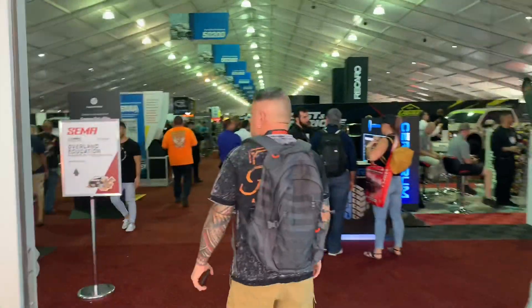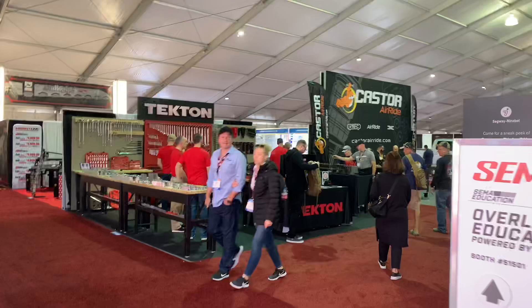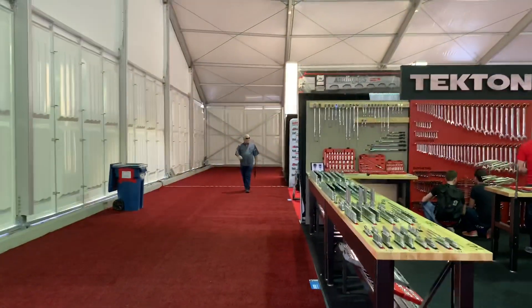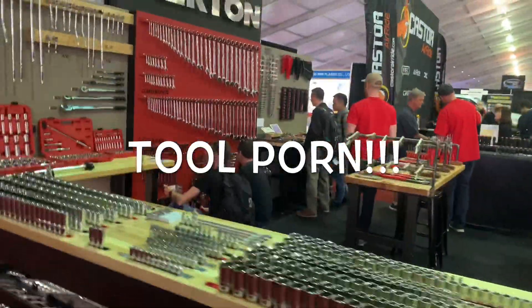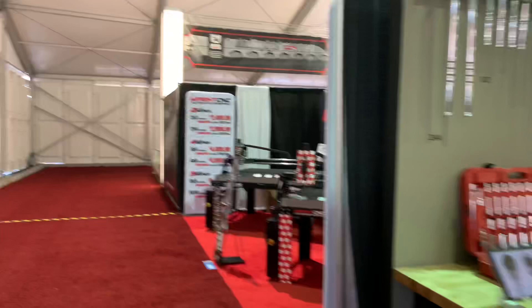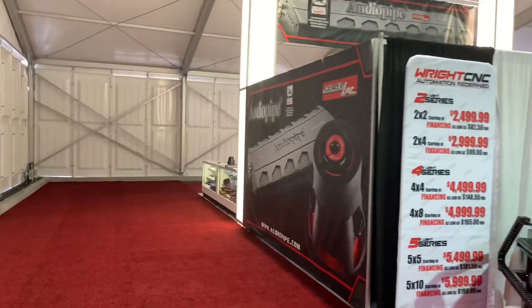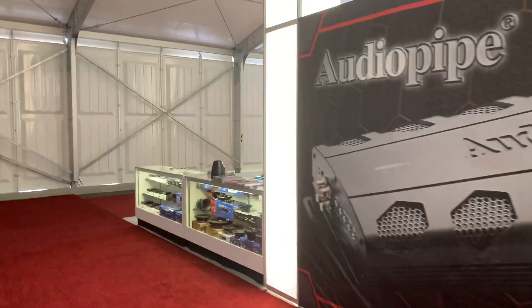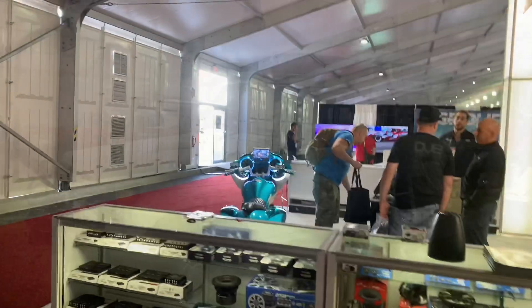I'm going to start walking around some of the indoor halls here. Everything I just shot you can actually see if you go to SEMA without a badge. Now I'm inside where you do need a badge, which I have. Even if you're out in Vegas when SEMA's going on, there's lots of tool porn here to check out. Also, on Friday night they do the big SEMA Ignited, which you can buy tickets for even without a badge, to see all the cool show cars in a car show format in a separate parking lot.